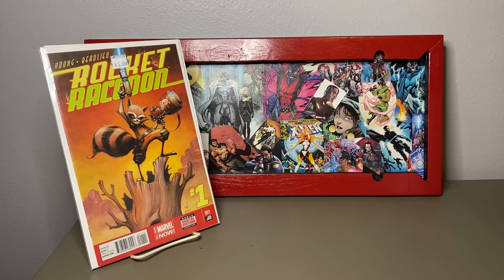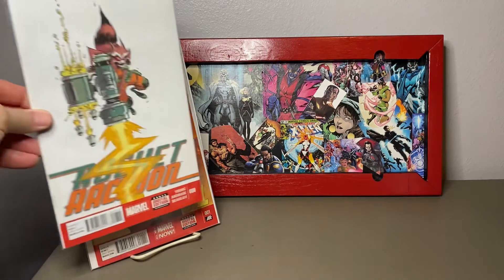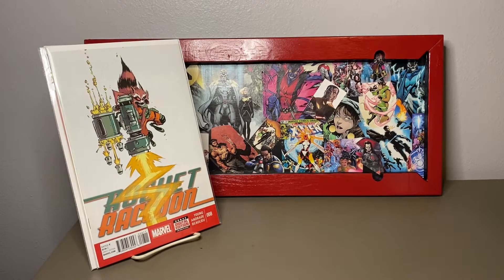So here we've got Box 2 — it says Guardians, Justice League, Superman, and Action Comics. Let's see how well I did with my organizational skills. Rocket Raccoon — just a hilarious character with his witty humor.